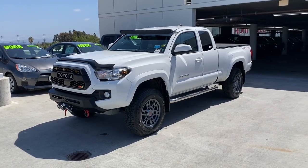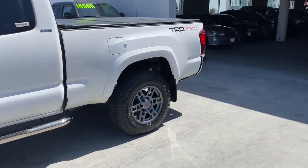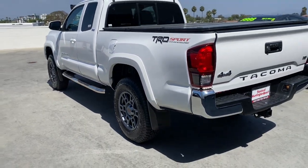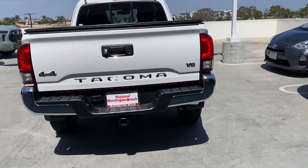Hop into the 2018 Toyota Tacoma. This vehicle is an outstanding buy with fewer than 50,000 miles on the odometer. You'll be comfortable, connected, and focused on the road or trail ahead in this capable Tacoma.